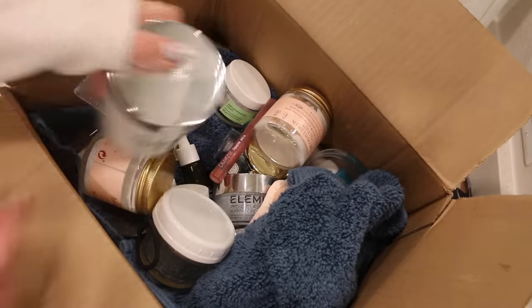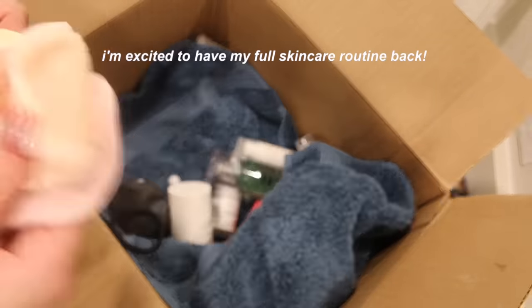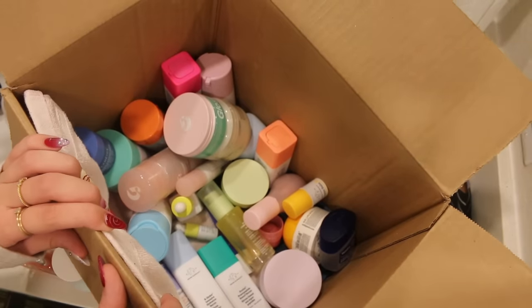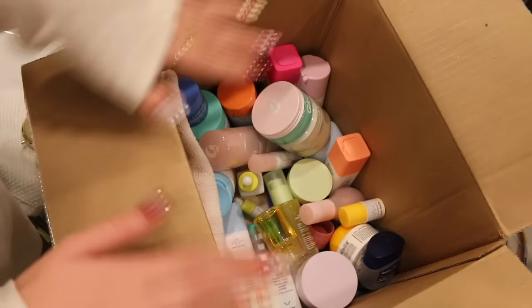So it's been a while since I had my full routine and I'm excited to have it now. Watch as I unpack all this stuff - it's so cute. This is my favorite part. I am so excited to have all these again. I missed all of this.